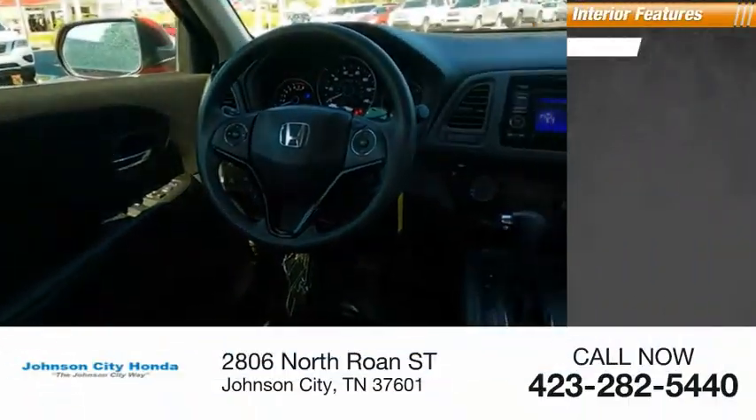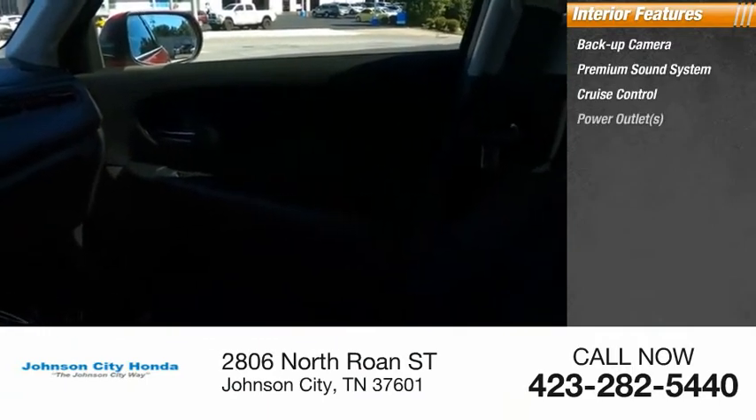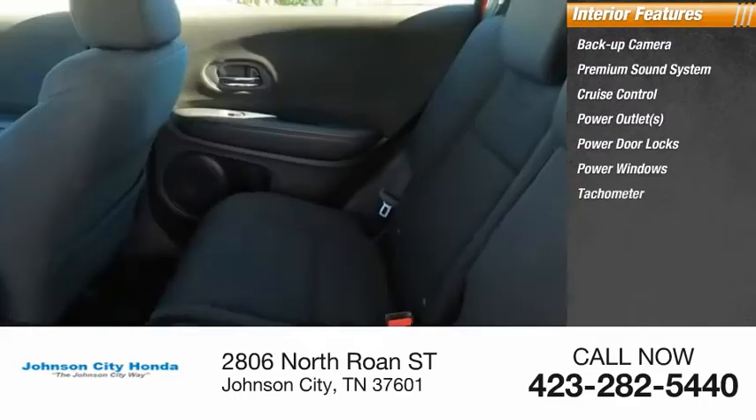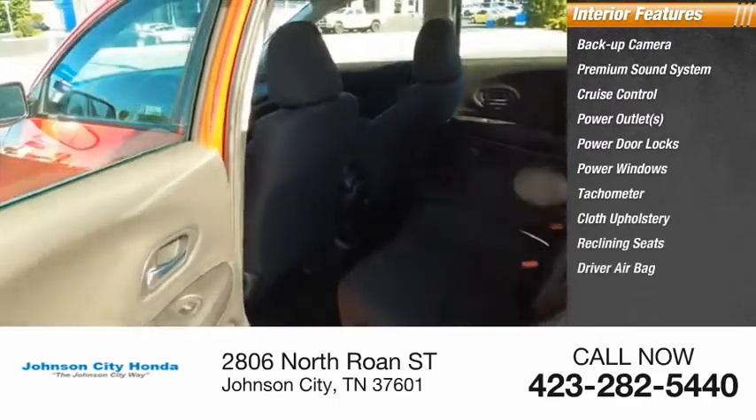Inside you'll find Backup Camera, Premium Sound System, Cruise Control, Power Outlets, Power Door Locks, Power Windows, Tachometer, Cloth Upholstery, Reclining Seats, Driver Airbag.